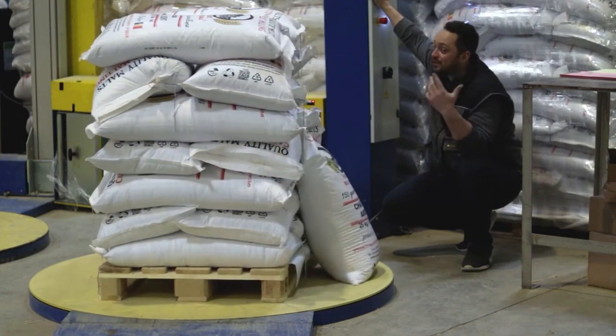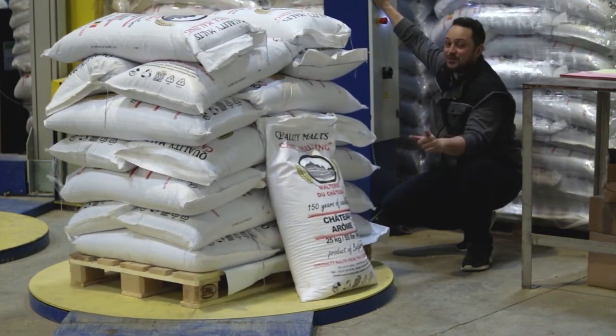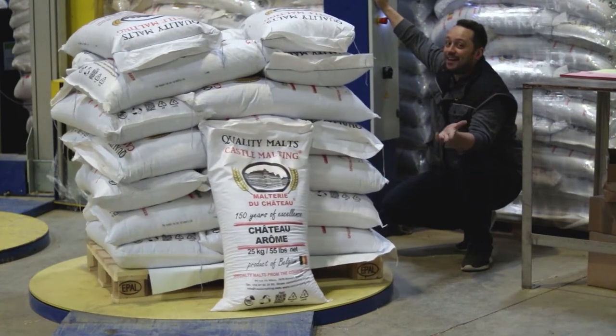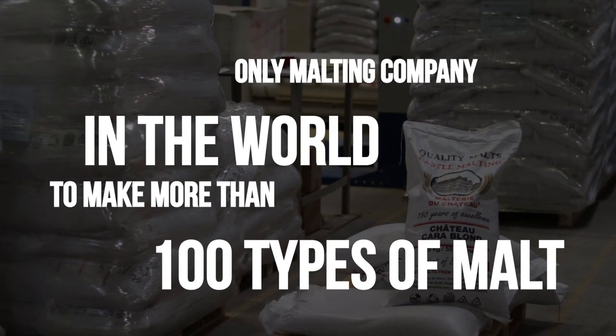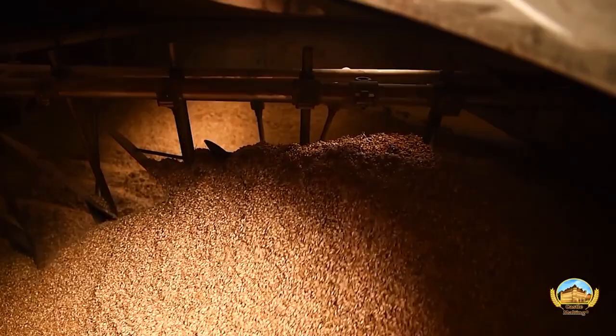And for today's malt, we have — drumroll — Chateau Aroma. Being the oldest malting plant in Belgium means we make a lot of different kinds of malt, which is fantastic for making award-winning beers.